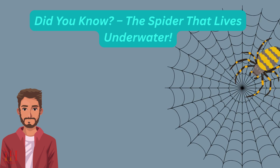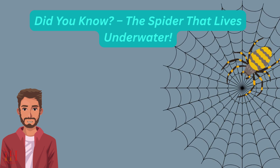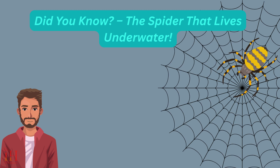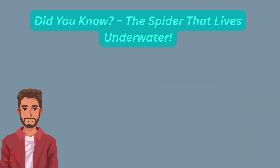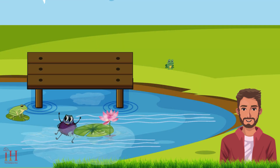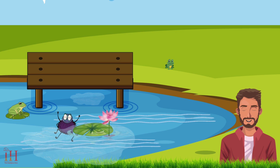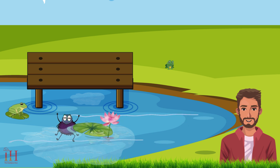Hey there, little explorers! Welcome back to the Intelligence Hive. Today's splashy surprise will blow your bubbles. Most spiders live in webs up high, but what if I told you there's one that lives underwater? Hi there, I'm the diving bell spider, and this is my home at the bottom of the pond!